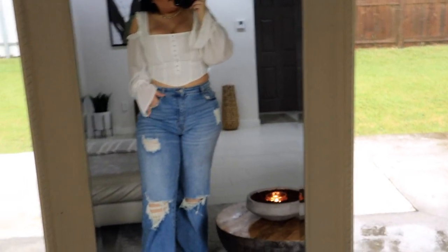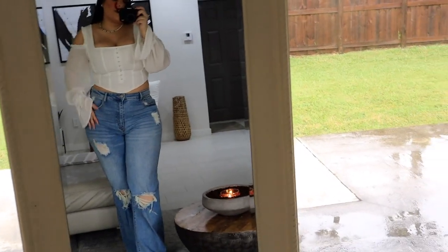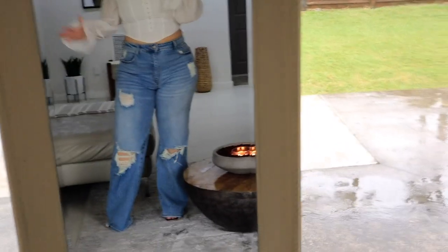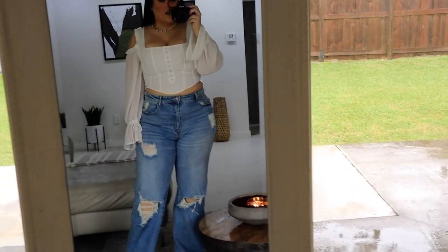So yeah, this is the first outfit and I am obsessed with it. It's so cute. I would totally wear this to dinner, brunch, lunch, maybe an event or a birthday. How cute is this outfit?